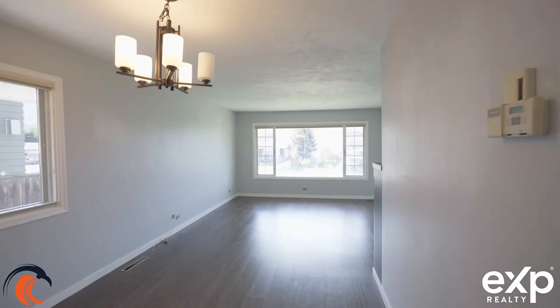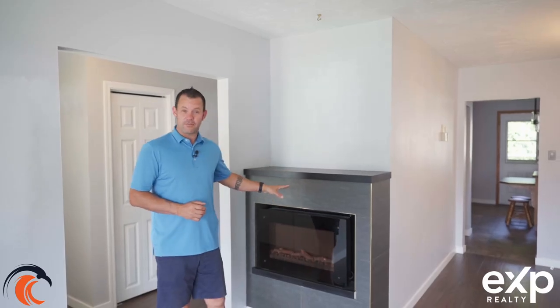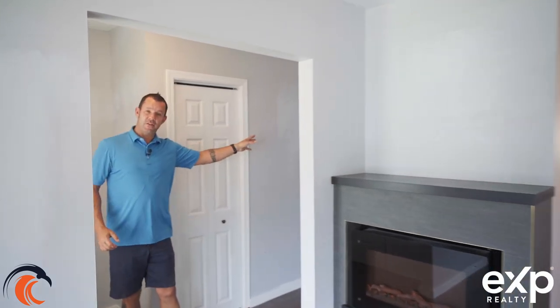When you're in the front door, you have a coat closet to your immediate left. You have a nice big living room space with a window, and you've got a spot for your dining room table. You do have an electric fireplace in here, and then through the door that's where you're going to find your kitchen. Just down the hall, that's where you're going to find your two bedrooms and your four-piece bathroom.